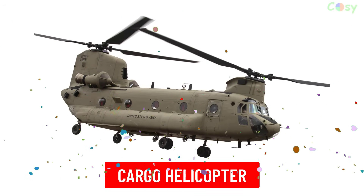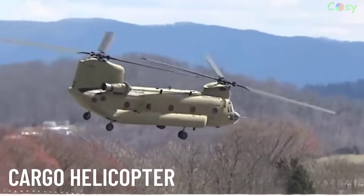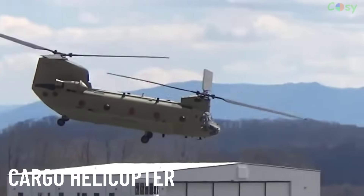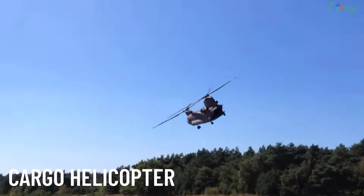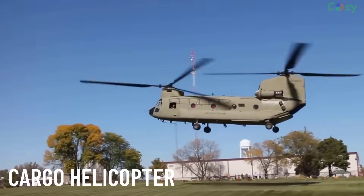Cargo helicopters are used to transport goods, equipment and supplies. They feature spacious cargo holds and can carry over-sized loads, making them vital for military and disaster relief operations.